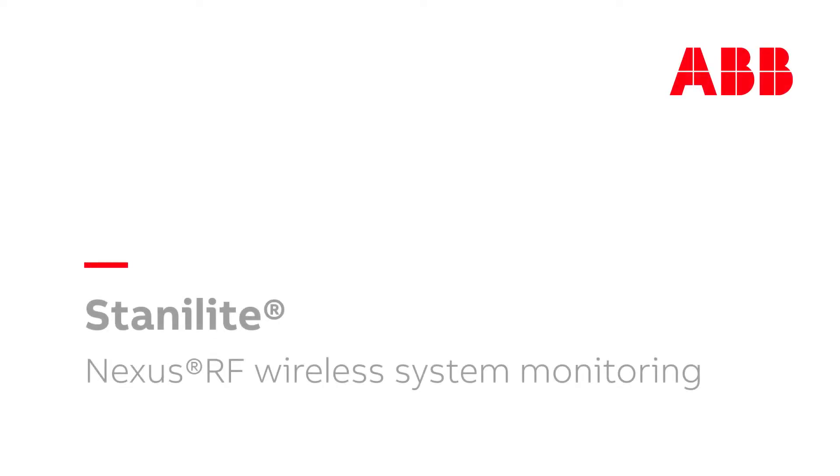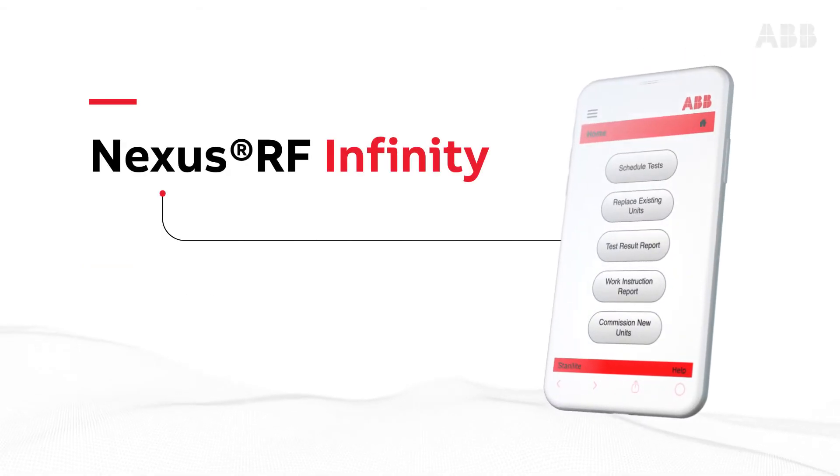From global leaders ABB comes the latest in emergency lighting monitoring technology, Nexus RF Infinity.